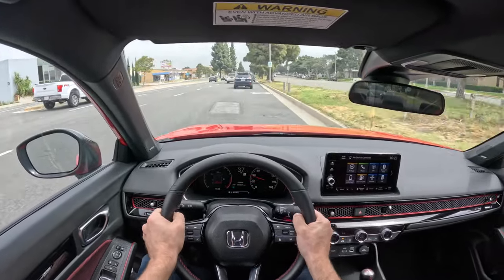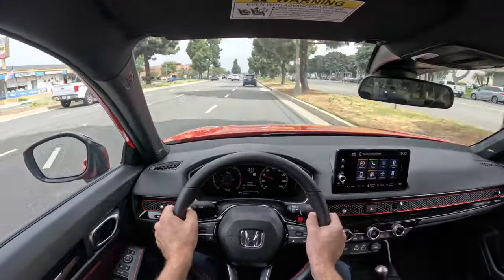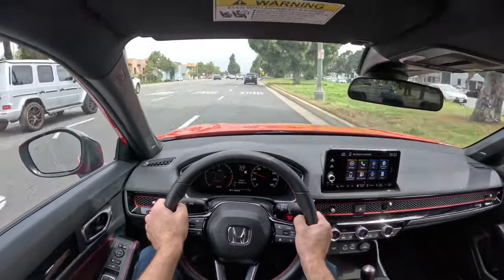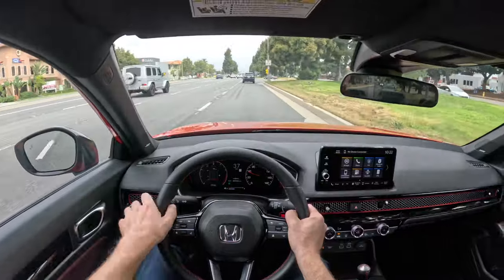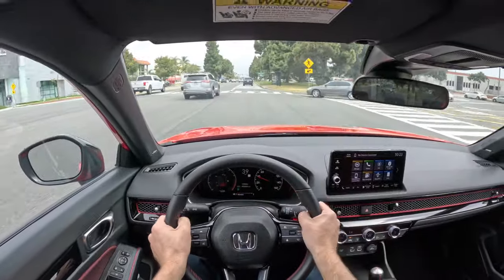As far as driving is concerned, there's really nothing bad to say about this car for what it is, for what it costs, and for what it does. As long as you're scoring it within those parameters, it's basically perfect.